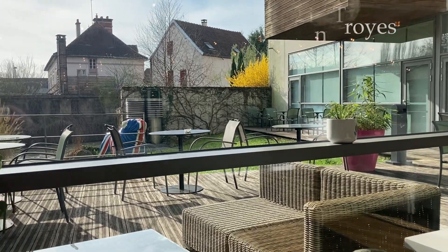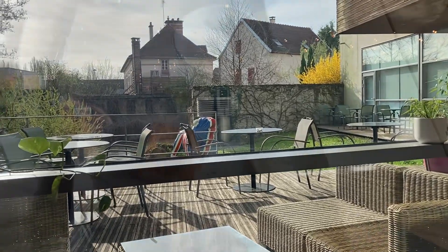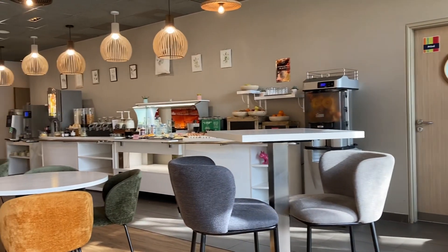A really nice morning this morning, which was a good start. We had breakfast — this is the breakfast bar — and then we headed out into the mean streets of Troyes.